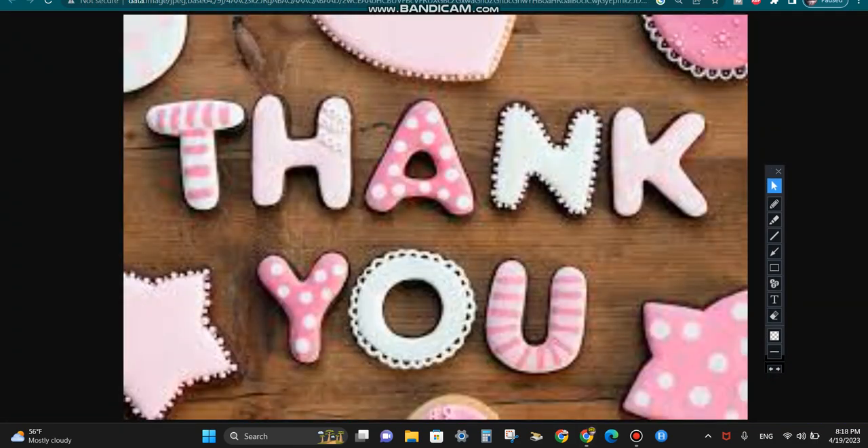Thank you guys for watching. I will keep you updated. I am The Weather Dude signing off. Until next time, I'll catch you guys in the next video.